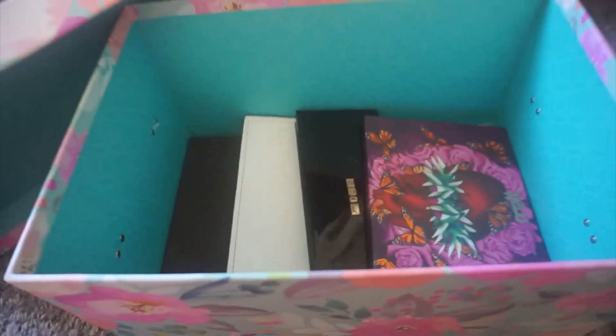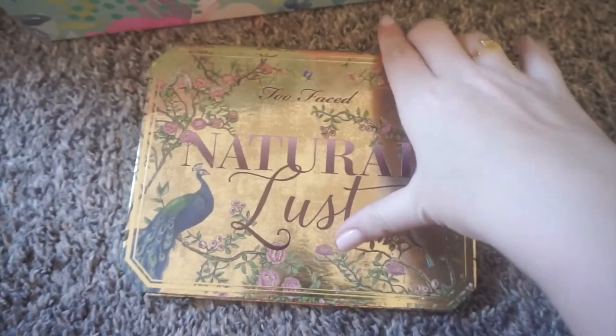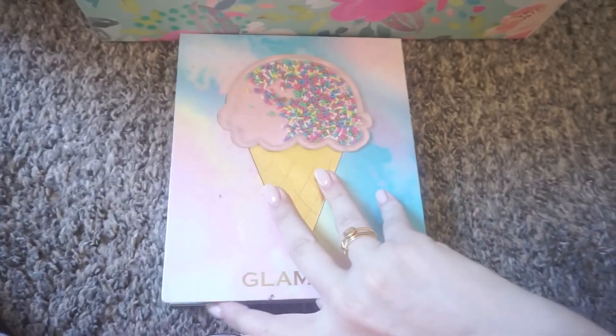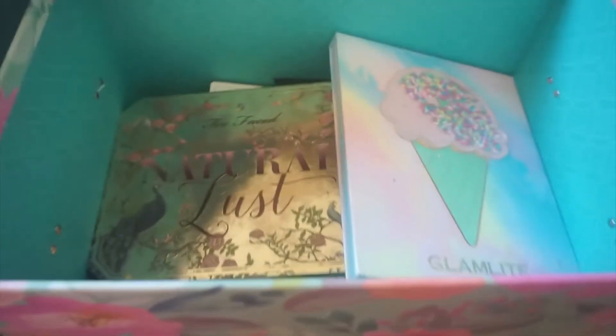We have the Too Faced Natural Lust palette — I've talked about this quite a lot and I love this palette so so much. I'd say it's pretty durable. It does take up quite a lot of room though. Next is my beloved Glam Light palette. I also have the Dirty Martini palette on its way to me today and I will be throwing it in the box. These are probably my favorite palettes, that's why they get the special box.